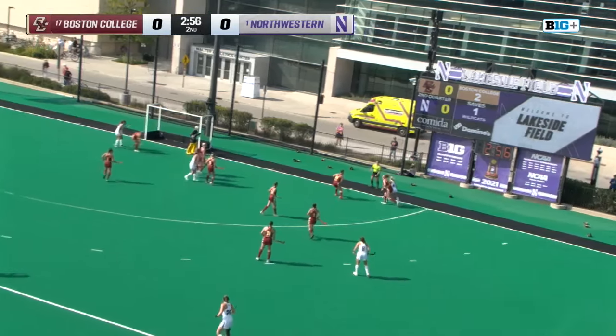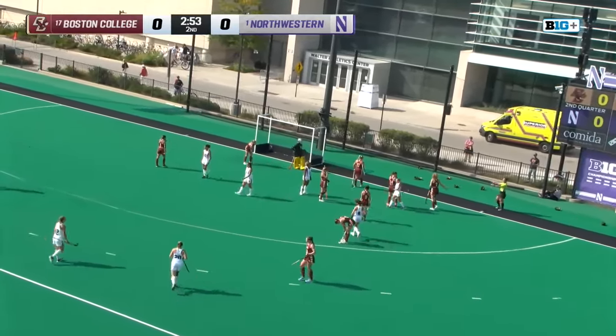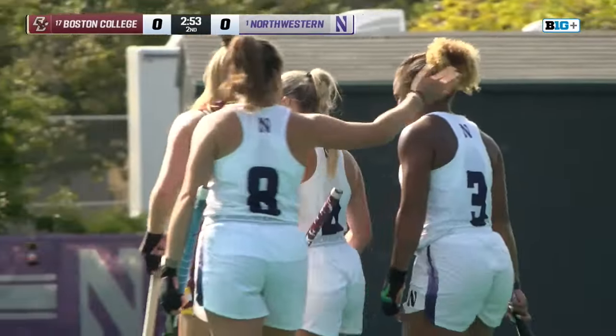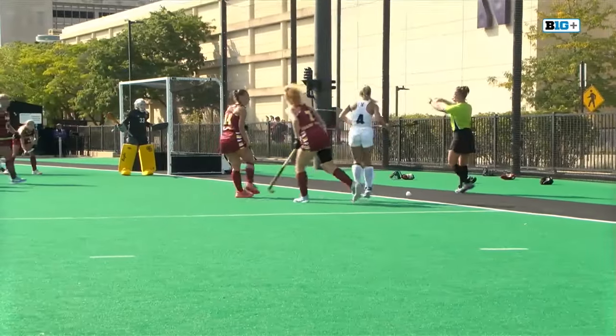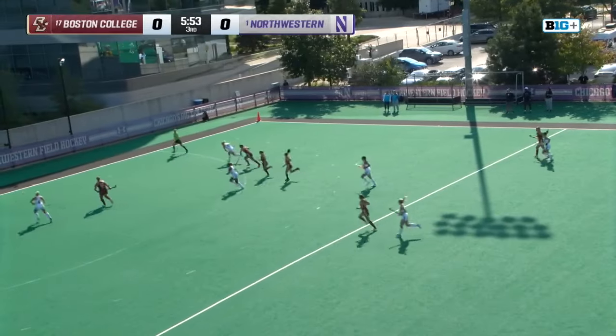On the edge of the circle, Sessa off a foot. Ashley Sessa — that's an excellent play. Created a corner from nothing at all. BC thought that the offense occurred outside the circle. It certainly did not. And Sessa right there, you can see it. Back in off the penalty.